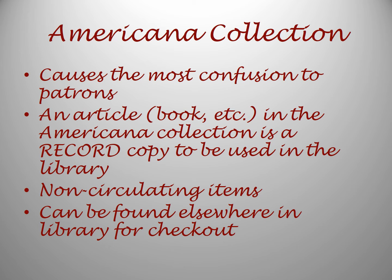There is also the Americana Collection. This is the collection that seems to cause the most confusion for patrons. This collection holds a record copy of a work. This copy is non-circulating and must be used in the reading room. There is also a circulating copy of the work — which is usually a book — in the library that can be checked out.